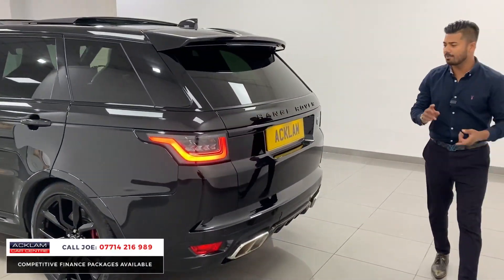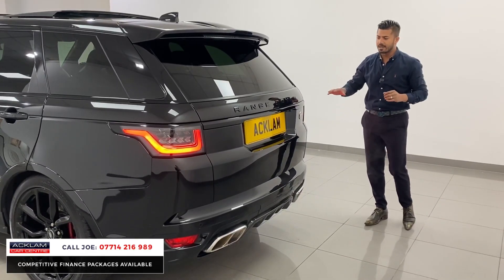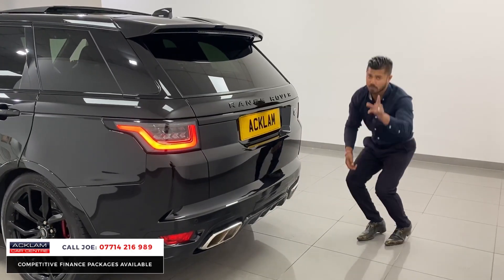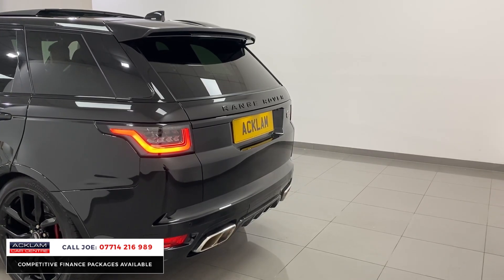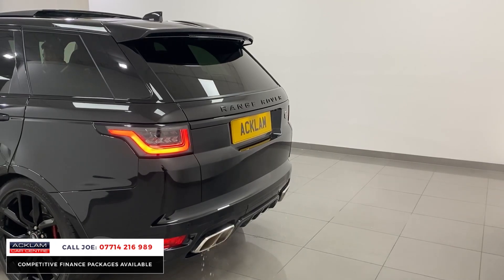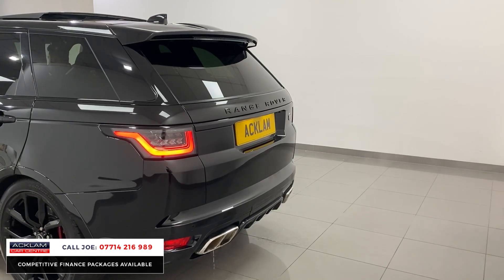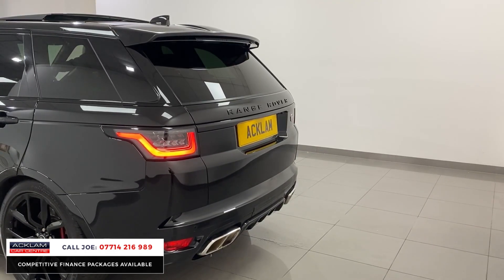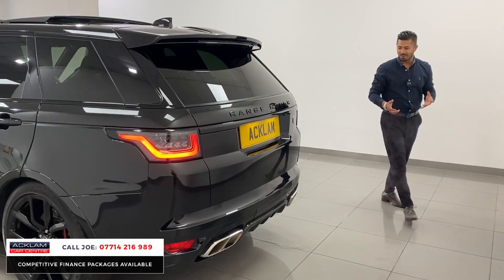Around the back, you've got the 3D lighting system, LED indicators, and you have the sweeping indicators as well — the dynamic lighting. The black badging, more SVR badging there, quad tailpipes which produce — may I add — a fabulous sound. You've got sports exhaust on this as well. What a sound. It's a real special sound, and I do mean it.